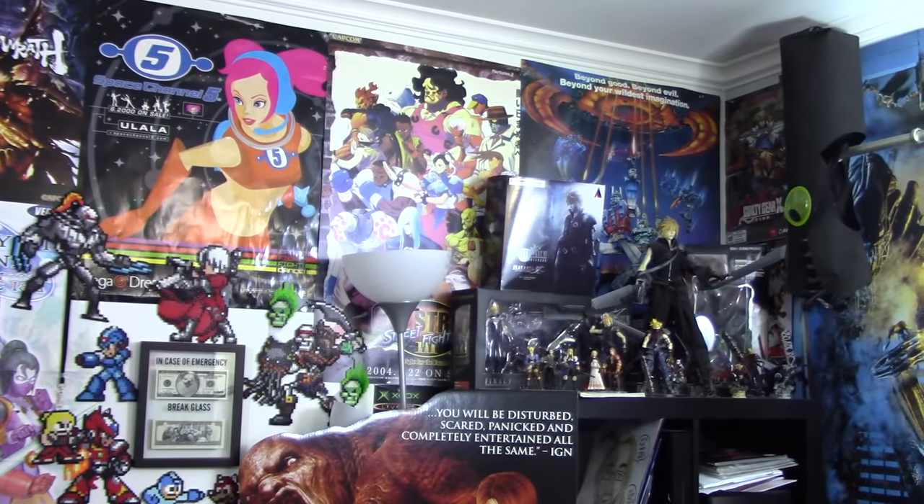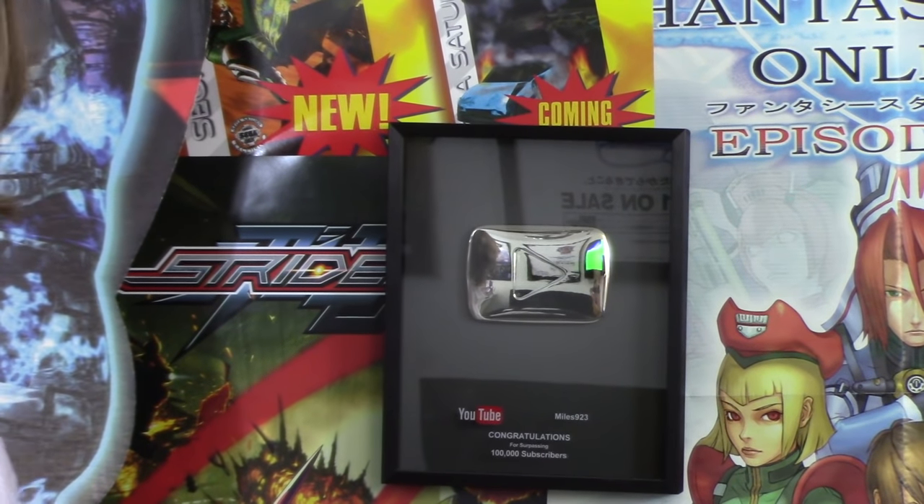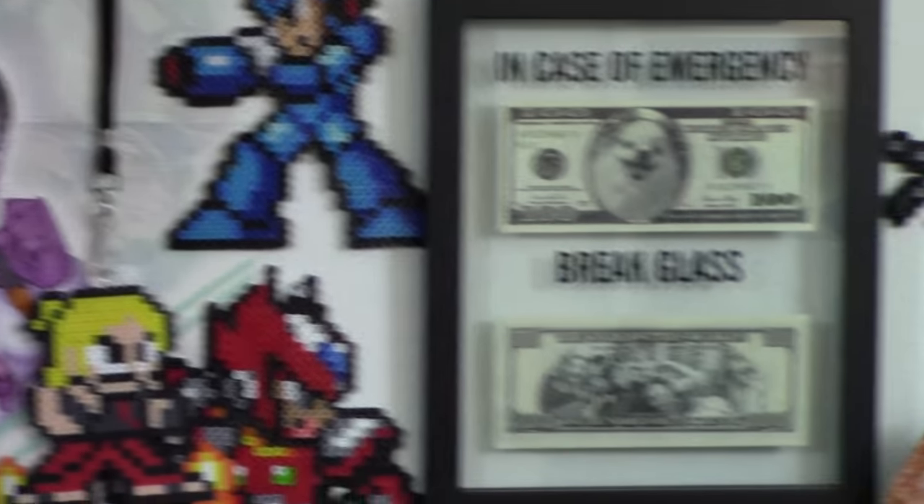Before that we got our wonderful YouTube 100,000 subscribers plaque, which I've had for a couple of years now. It still blows my mind that we're past half a million. And of course one of my favorite things — Jessica put this together: in case of emergency, the Benny Bucks are there. Only in case of emergency.